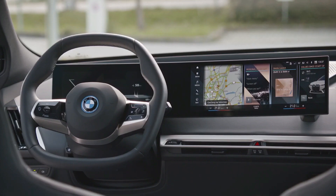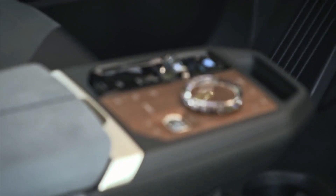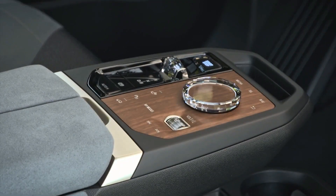BMW has not specified whether driver-assist capabilities will be standard or optional on the iX, but an array of exterior cameras and the promise of a powerful onboard computer suggest sophisticated autonomous or semi-autonomous self-driving capacity.